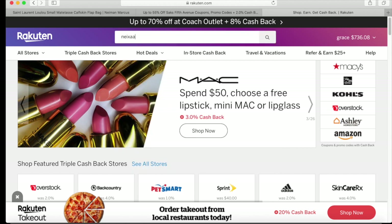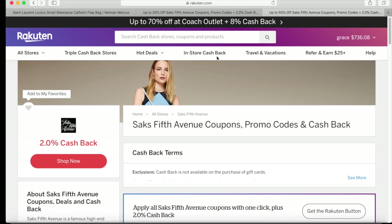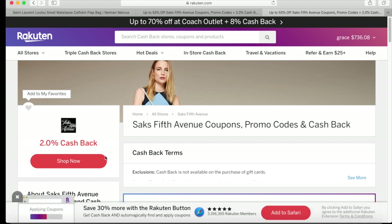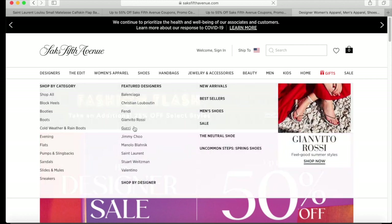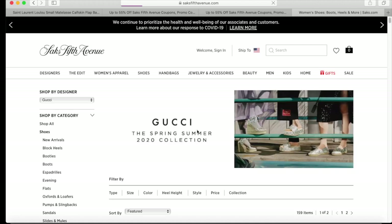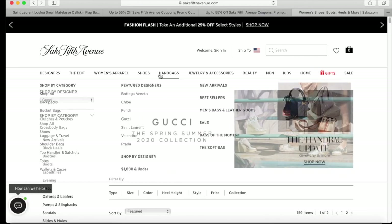Let's try Saks Fifth Avenue. Saks Fifth offers two percent cashback. Click Saks Fifth, click 'Shop Now,' and it'll direct you to their website. Now the two percent cashback is activated. Let's say we're going to get a Gucci — go to Gucci and we want to buy...